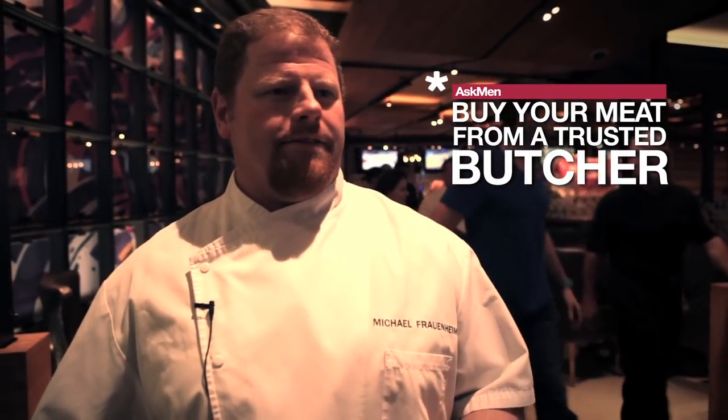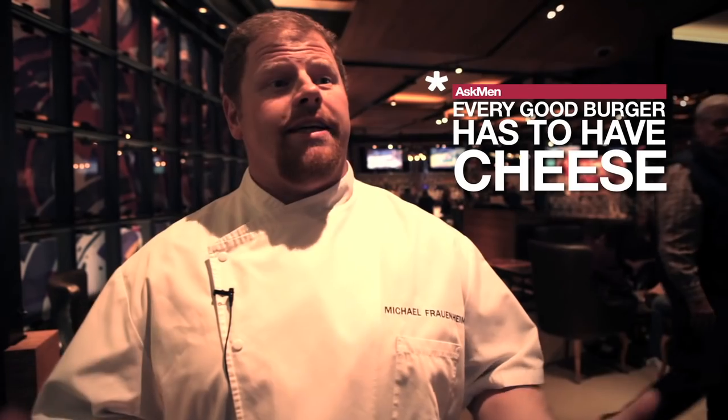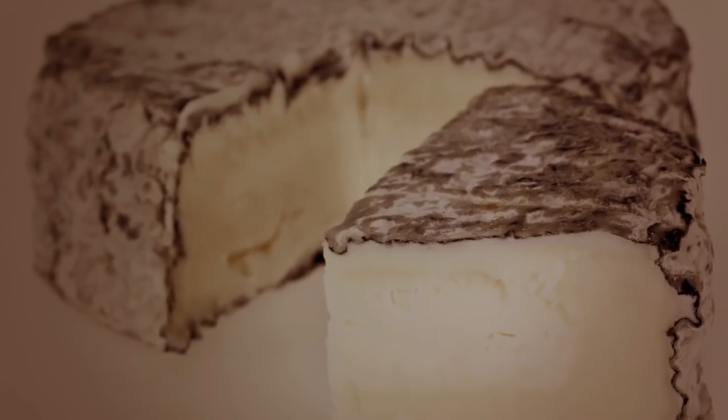We take this with a special blend of fat to have our own blend of meat that we use for the perfect burger. Secondly would be your cheese — every good burger's got to have a cheese on it. We use a dry goat's cheddar cheese that's aged at least six months.